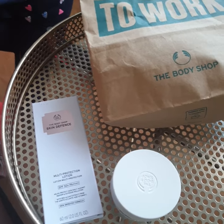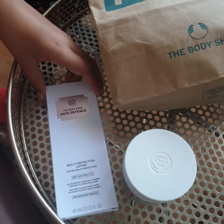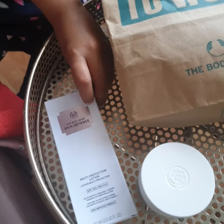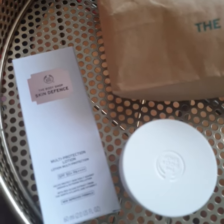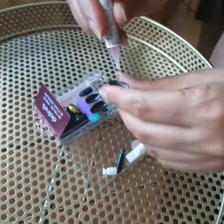This third product is a sun block — it's very handy. It makes a skin difference and it will probably help you. It has multi-protection lotion, so that is definitely handy.